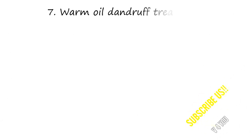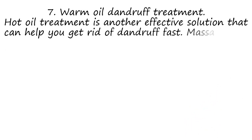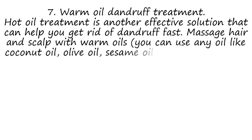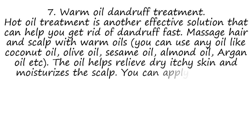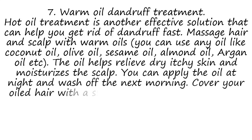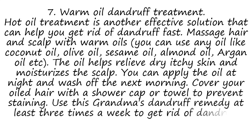7. Warm Oil Dandruff Treatment. Hot oil treatment is another effective solution that can help you get rid of dandruff fast. Massage hair and scalp with warm oils — you can use any oil like coconut oil, olive oil, sesame oil, almond oil, or argan oil. The oil helps relieve dry itchy skin and moisturizes the scalp. You can apply the oil at night and wash off the next morning. Cover your oiled hair with a shower cap or towel to prevent staining. Use this dandruff remedy at least 3 times a week to get rid of dandruff permanently.